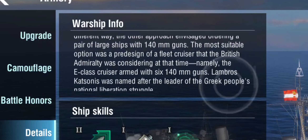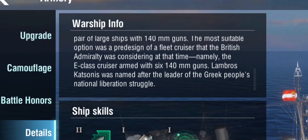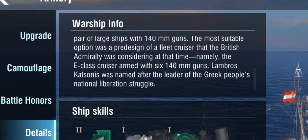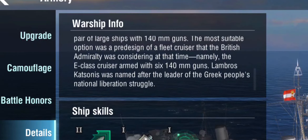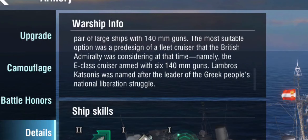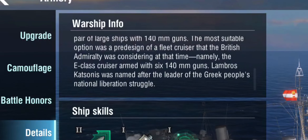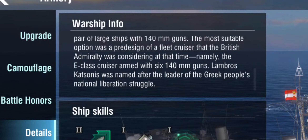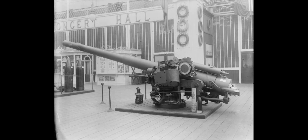They mention a fleet cruiser design from the British Admiralty — the E-class — which had been armed with 140 millimeter guns. The E-class eventually became the Emeralds; as far as I was able to find they didn't use 140 millimeter guns but 150s. There might have been a pre-design to use this, but what I actually found when looking up the gun is that it did exist and was used in a Greek light cruiser called the Lambrous Katsounis.